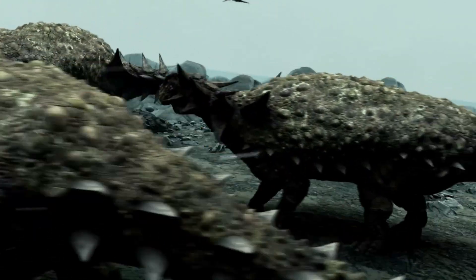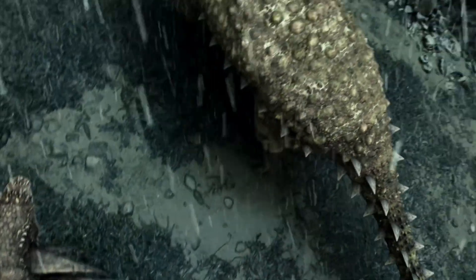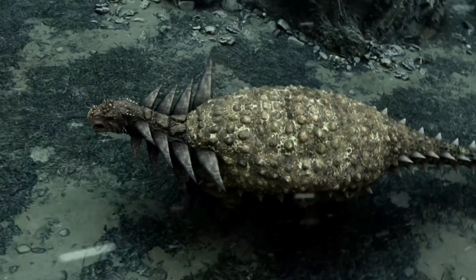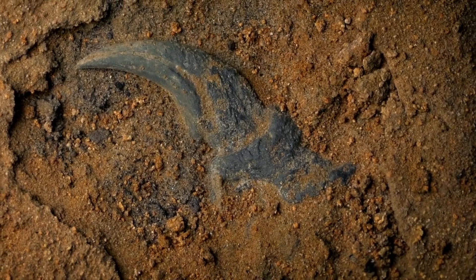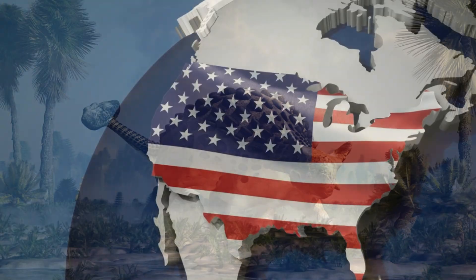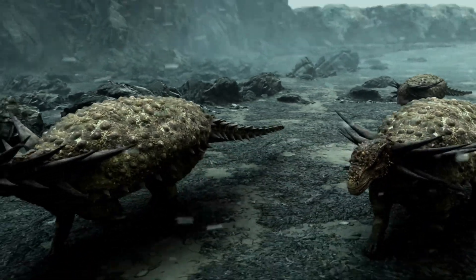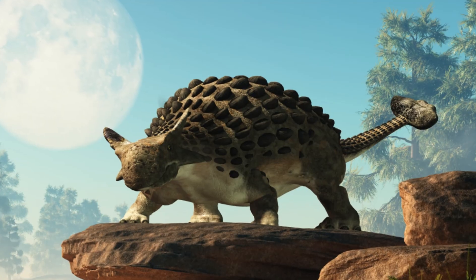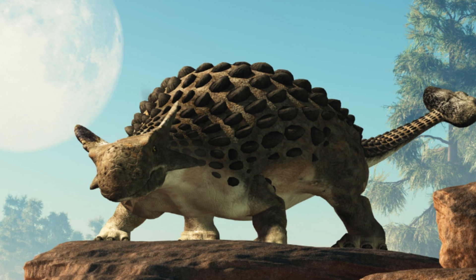Through its appearance and various portrayals in media, the Ankylosaurus has gained significant recognition since its discovery in the early 1900s. A combination of bones, teeth, and osteoderms was unearthed in the renowned Hell Creek Formation of Montana, USA. The holotype is thought to have been an adult, and it astonished paleontologists with its extensive armor, leading its discoverer to name it Ankylosaurus, which means fused lizard.